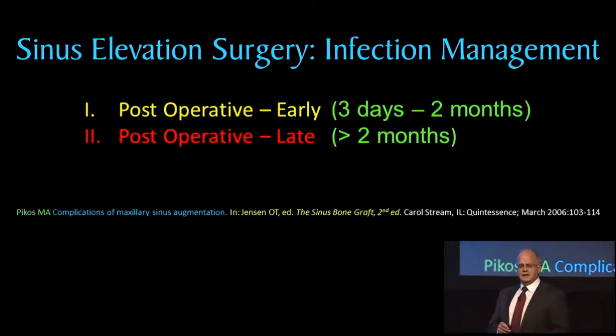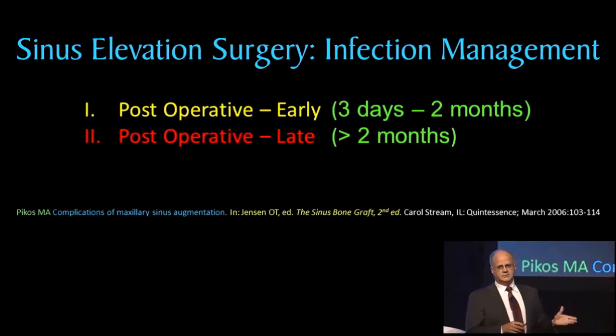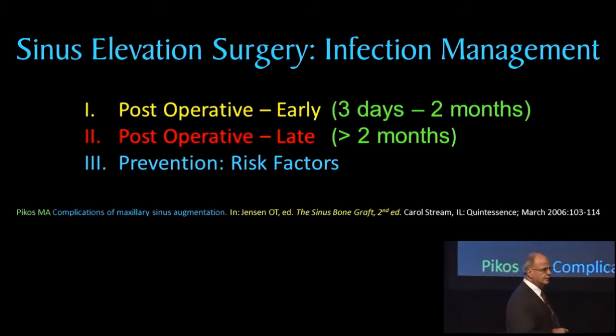Late post-operative infections we'll talk about — more or less later than two months. And finally, last but not least, we'll look at risk factors, which I think is so important and pertinent to this discussion.